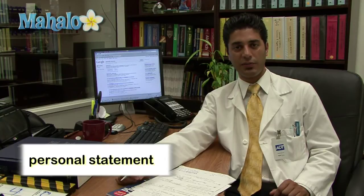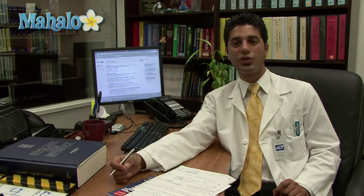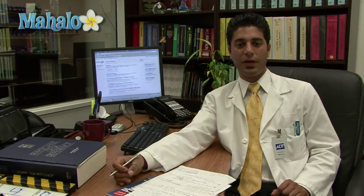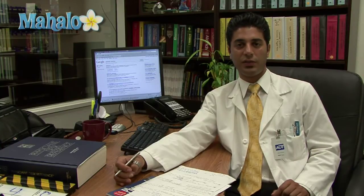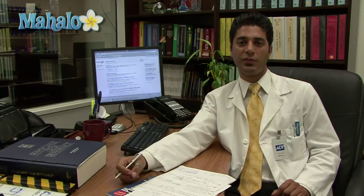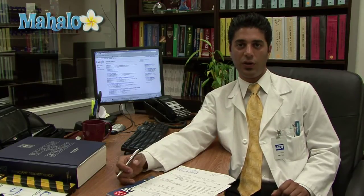Besides the primary and secondary application, the next component that I believe is extremely important is the personal statement. The personal statement is basically your chance to let the reader know why they should accept you to their pharmacy school — whether it's some sort of experience you've had along the way or the fact that you've always wanted to be a pharmacist. You will have that chance to let the reader know why you and not the next applicant.